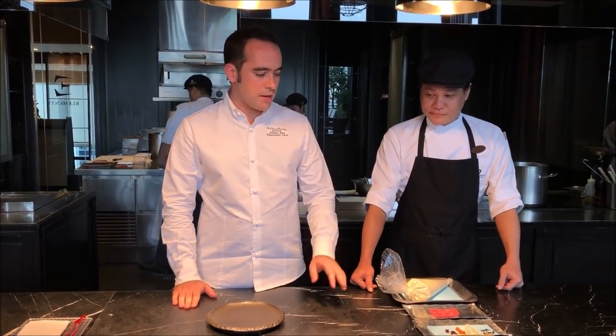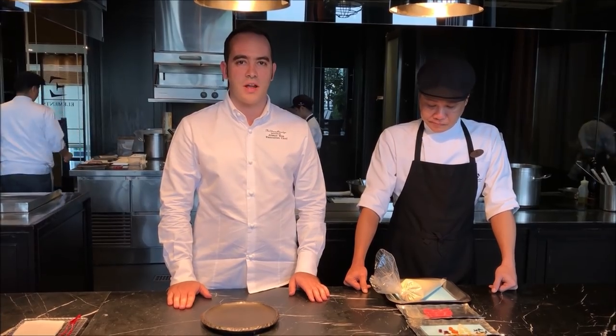WBP Stars, welcome to Okura Prestige. We are in the Element restaurant here in Bangkok. Today we are going to make one of our special dishes.